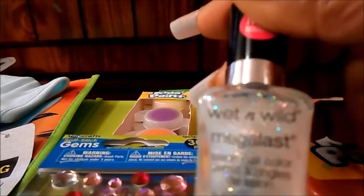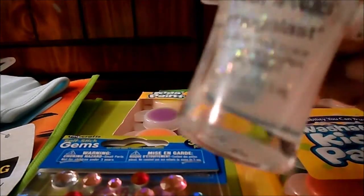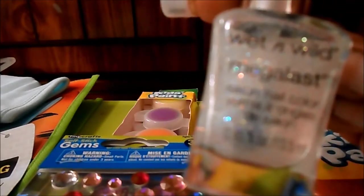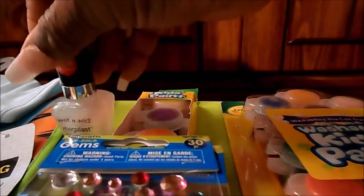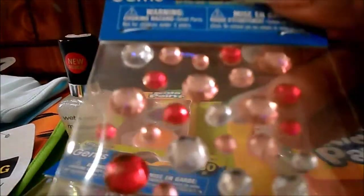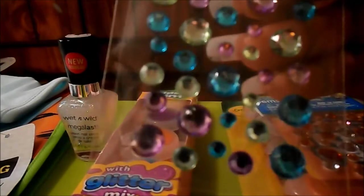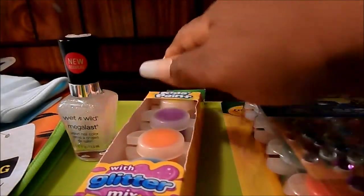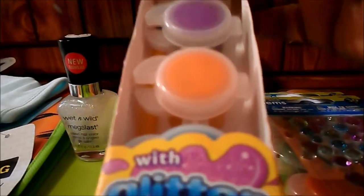From Dollar General, I purchased this Wet and Wild Mega Last — I have fallen in love with these. The color is White and Stormy, and this will probably be a glitter top coat I put on when I do my acrylic paint nails. That was two dollars. I also purchased these little rhinestone gems — they're self-stick — and they were a dollar for 30 pieces. I got two packs of those gem stickers, also self-stick.